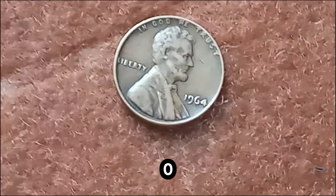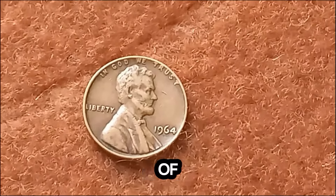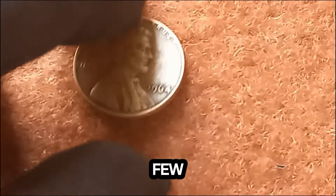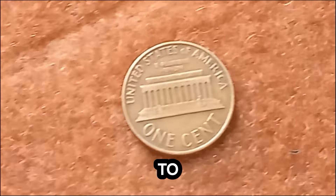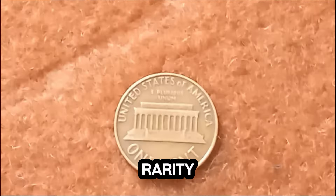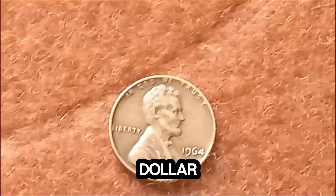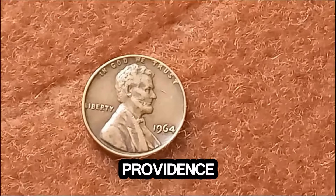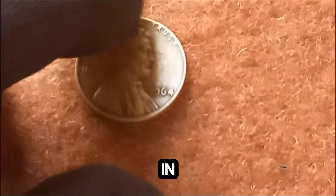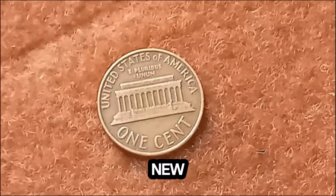In 1964, the U.S. Mint was in the midst of changing coin compositions due to rising metal costs. While most pennies from this year were minted in the typical copper alloy, a few rare specimens were struck in bronze — a composition that was supposed to be phased out. These bronze pennies are incredibly rare, and only a handful are known to exist today. The rarity, combined with the historical significance, makes these pennies highly sought after by collectors. It's all about condition and provenance. The penny in question is in near-perfect condition and has a verified history, which adds immensely to its value. In a recent auction, this immaculate 1964 Lincoln penny fetched an astonishing $1.2 million, setting a new record for this type of coin.